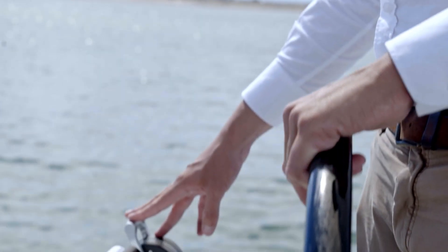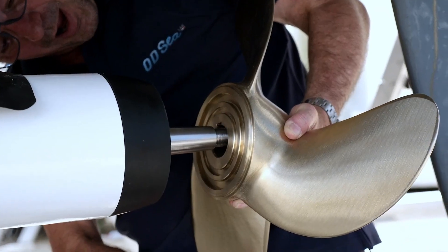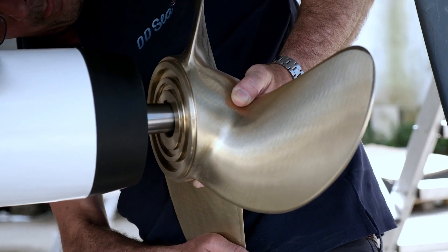Powerful and highly efficient electric motors are custom designed for our boats. They are equipped with fixed or folding propellers in order to optimize the performance.